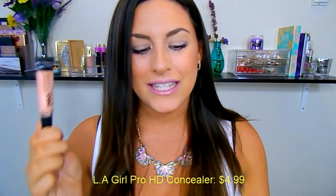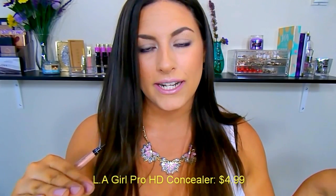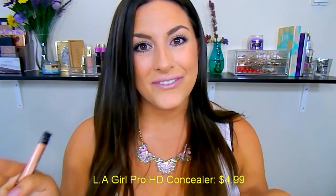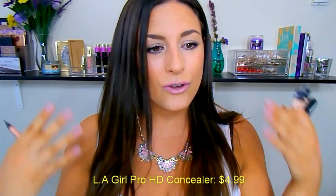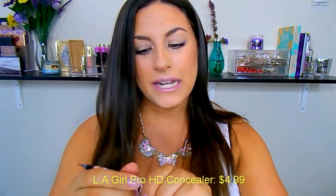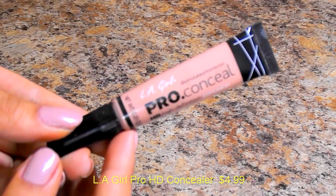Next, we have the LA Girl Pro HD Concealers. These are just something else, you guys — outstanding. These also retail for about $4.99. They did used to retail for $2.99 and recently bumped up to $4.99 — kind of a bummer, but still under that $5 mark. They have like 28 different shades — huge shade selection, perfect for any skin tone, whether you want to conceal under your eyes, brighten, or correct. My favorite is in the shade Nude, because it's that perfect peachy shade, which I really like to use for concealing or correcting under-eye dark circles.